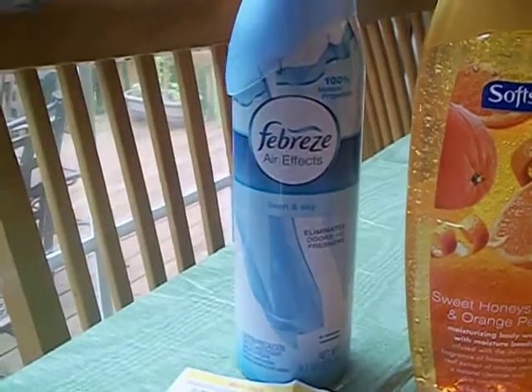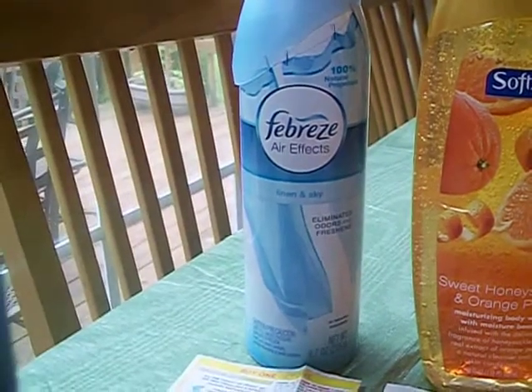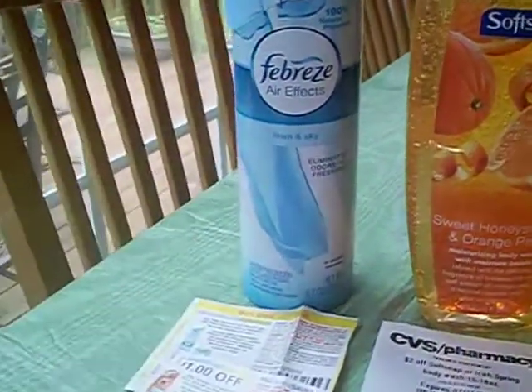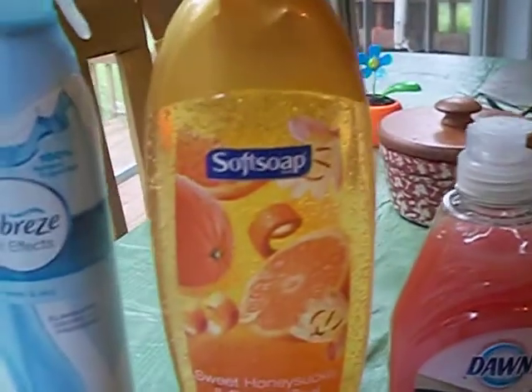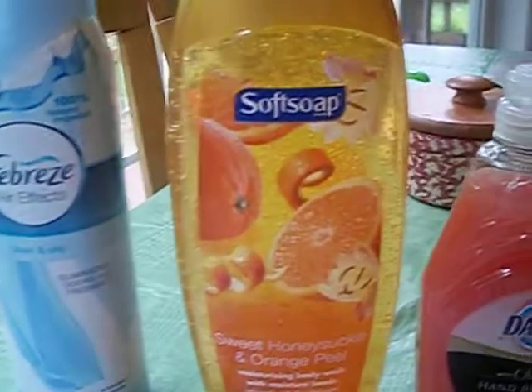And you know when you do a BOGO at CVS, they'll let you use a coupon on the free item. So this is the one that I picked up and it's called Clean Zest. I scratched it at the store and it smelled pretty good. I was so happy because she took the full $3.99 off of this product.